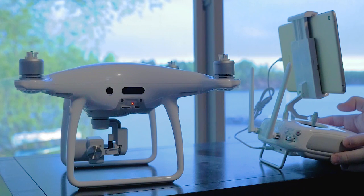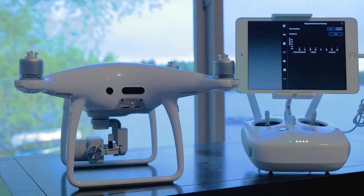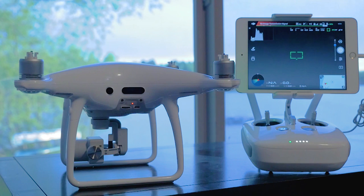The antenna is set up and we're literally inches away from the Phantom. No image.